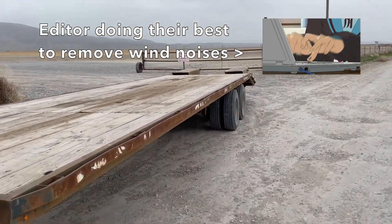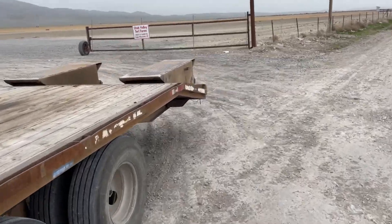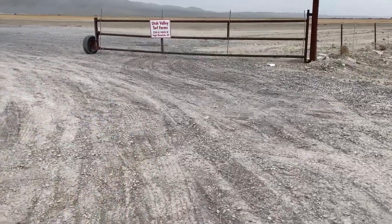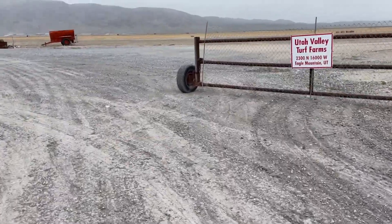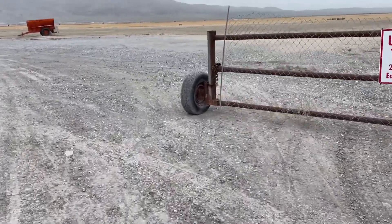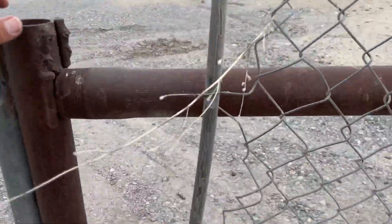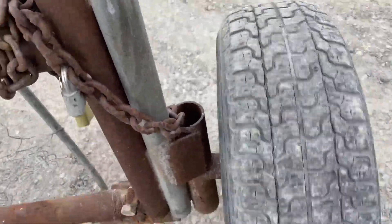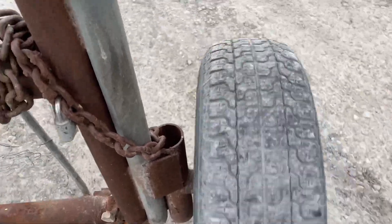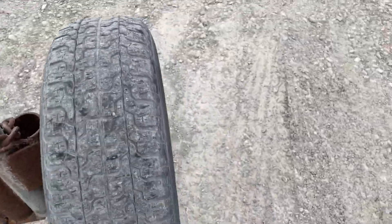That's our final trip for the day — not near as bad. We've got to shut these gates. Make sure everything stays good. Oh my gosh, these gates are heavy. Massive, massive, massive.